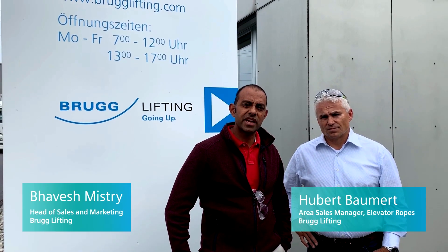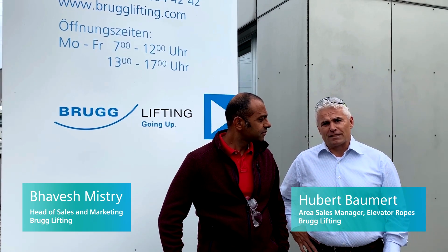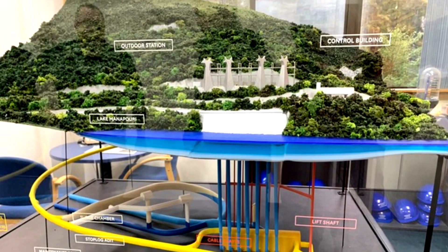The Manapurri Power Station is a very exciting and challenging project. It's a really special project because it's 250 meters below sea level.